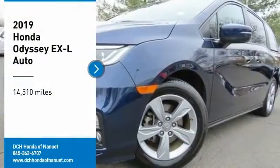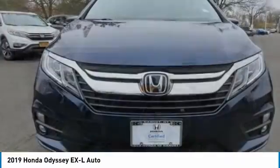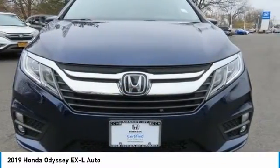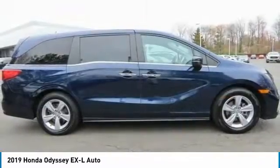Come test drive the 2019 Honda Odyssey. The Honda Odyssey is a showcase of distinguished style, captivating technology, and advanced safety features. A must for all families.